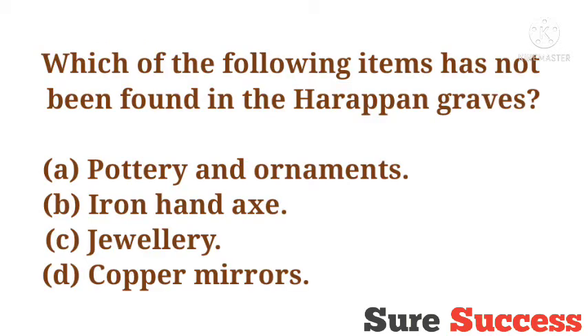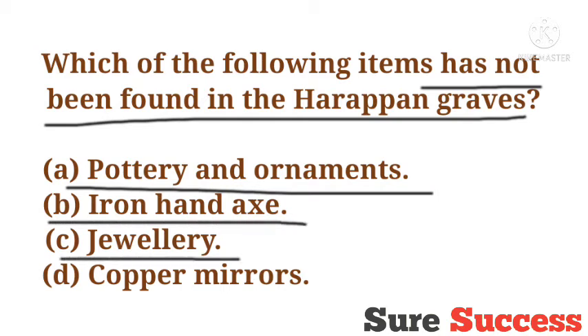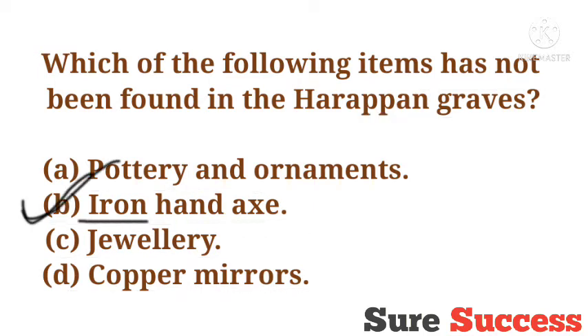Which of the following items has not been found in the Harappan graves? Options are Pottery and Ornaments, Iron Hand Axe, Jewelry, Copper Mirrors. The correct answer is Iron Hand Axe. This item has not been found in the Harappan graves.